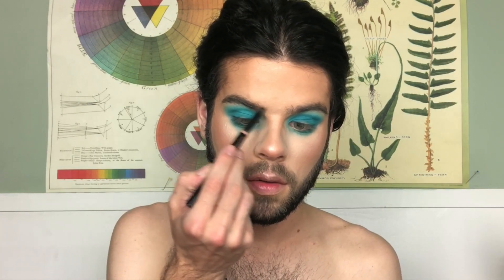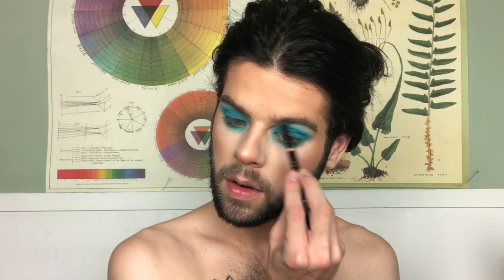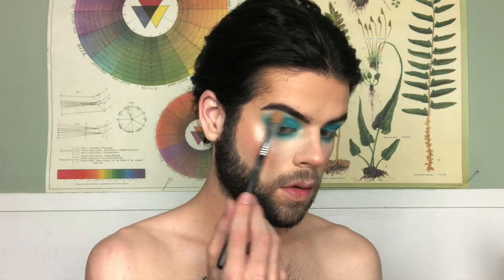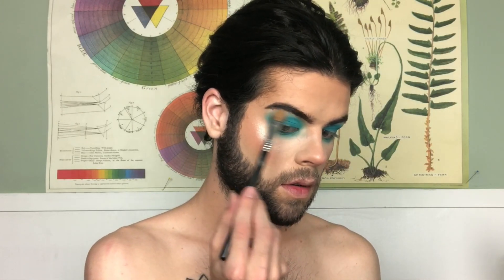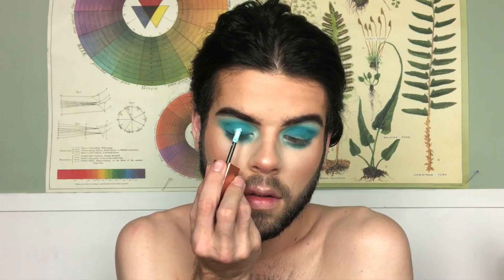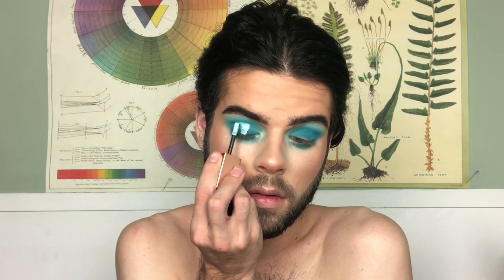Now I'm going to do my brows with the Brow Wiz in Dark Brown and my Dip Brow gel in Ebony. Then I'm going to highlight my brow bone with some OFRA Star Island and pack that on the inner corner as well. Now I'm going to take my Stila shadow in the shade Freedom.